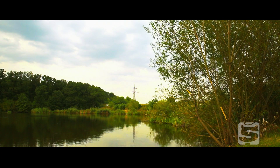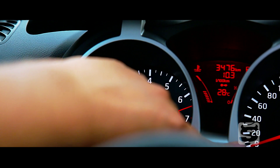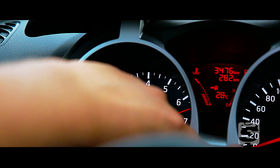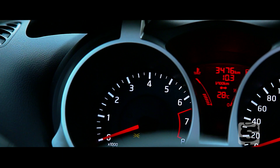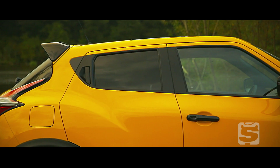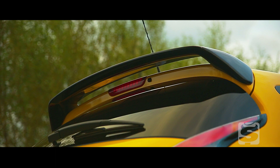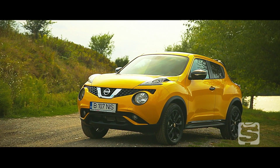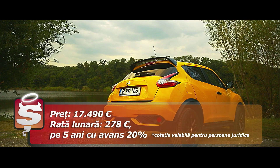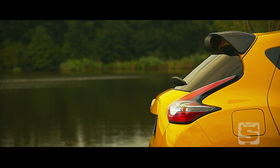Consumul lui Juke 1.2 este destul de mare comparativ cu valorile declarate oficial, dar asta nu este neapărat îngrijorător, pentru că 5,6 litri în regim mediu, cât declară constructorul, are o valoare imposibil de atins chiar în condițiile în care conduci foarte economic. Juke Facelift 1.2 Turbo are un preț de pornire de 17.490 de euro cu TVA, adică 278 de euro cu TVA pe lună, pe o perioadă de 5 ani cu avans de 20% prin BC Releasing.